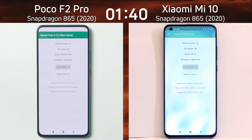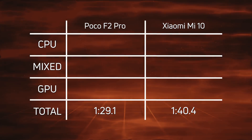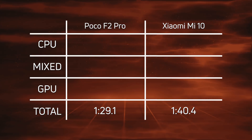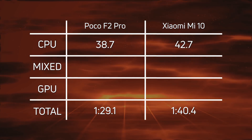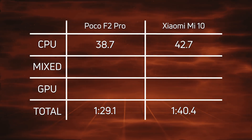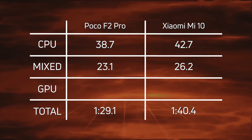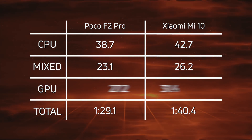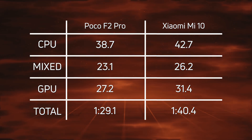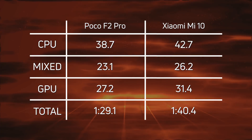Let's compare those scores and break them down. The Poco F2 came in first at 1 minute 29.1, and then 11.3 seconds later the Xiaomi Mi 10 came in at 1 minute 40.4. On the CPU it was a clear win: 38.7 versus 42.7 — a 4-second lead for the Poco F2. In the mix: 23.1 versus 26.2 — a 3.1-second lead. And on the GPU: 27.2 versus 31.4 — a 4.2-second lead. A win, a win, and a win in every category for the Poco F2 Pro, giving it a final time of 1 minute 29.1.